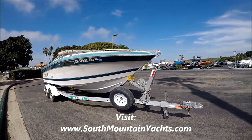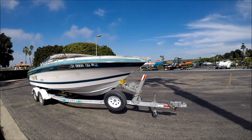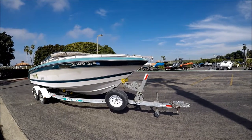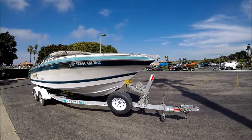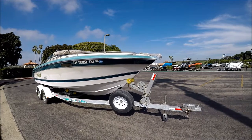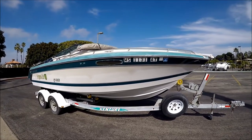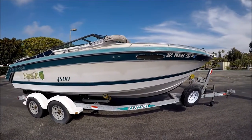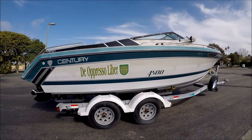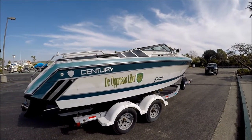Come with me for a quick walk-around tour on this 1989 Century Cutty Cabin 4500 on a tandem axle galvanized trailer. Starting off here at the starboard bow, we get a nice view. The trailer has a nice spare tire, plastic fenders, and a good strap — great to tow. Coming down along the side, all of our rollers on the trailer appear to be in good condition, tires with no glazing and no cracking.